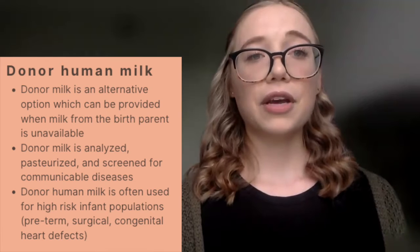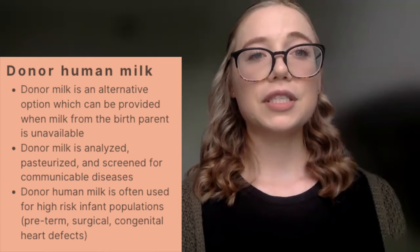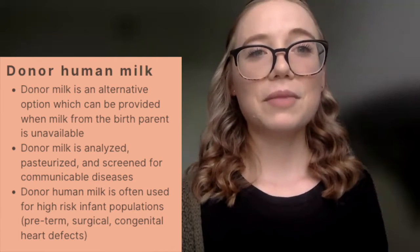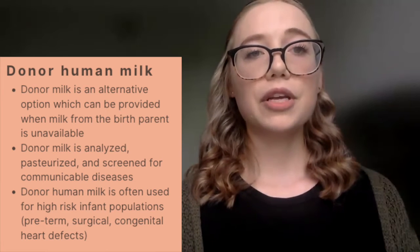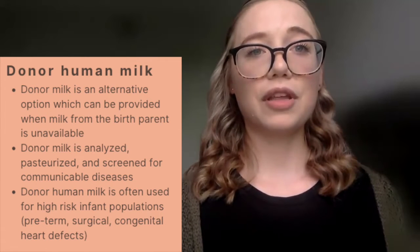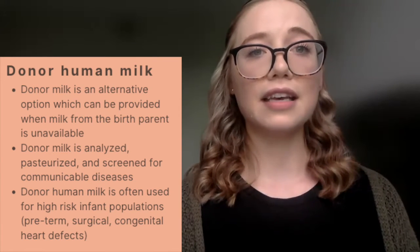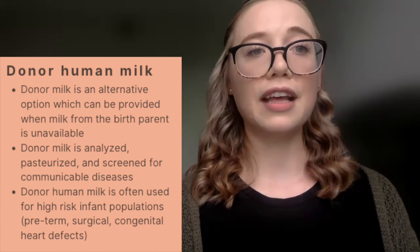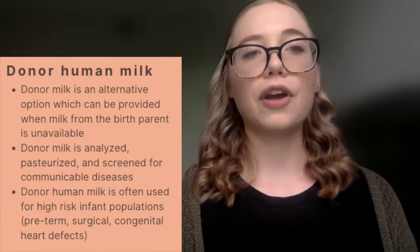In instances where parents are not able to provide human milk, we can utilize donor milk. Donor milk can be purchased by different institutions from donor milk banks to still provide human milk to the infant. Donor milk is analyzed, pasteurized, and screened for different disease factors, and is preferred for patient populations considered to be high risk. It is utilized in the preterm infant population because there is a dose-dependent relationship between human milk provision and decreased risk of necrotizing enterocolitis. It can also be utilized for surgical infants where GI perfusion is a concern, as well as in infants with CHD due to limited GI perfusion from the cardiac condition.